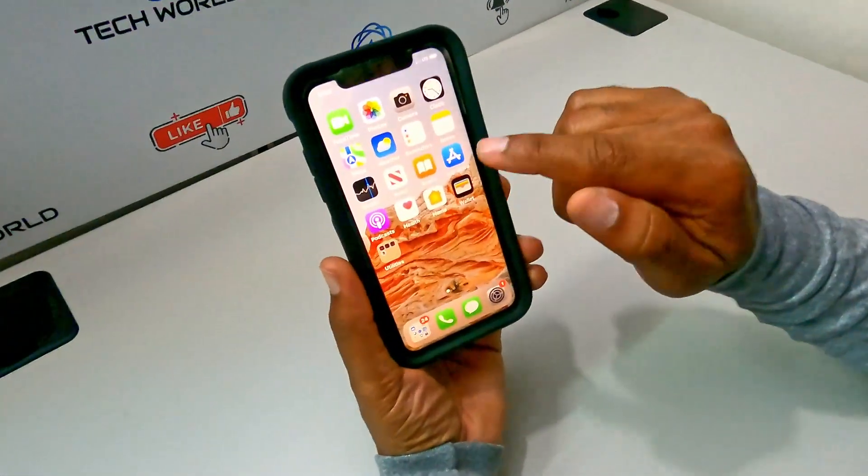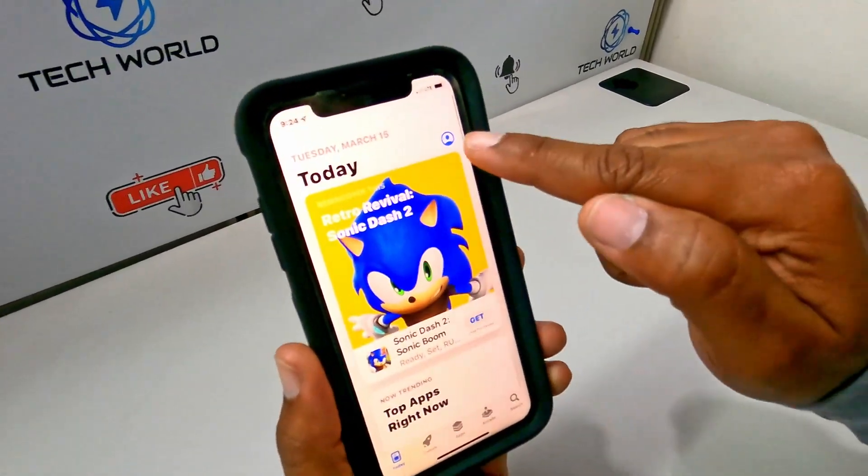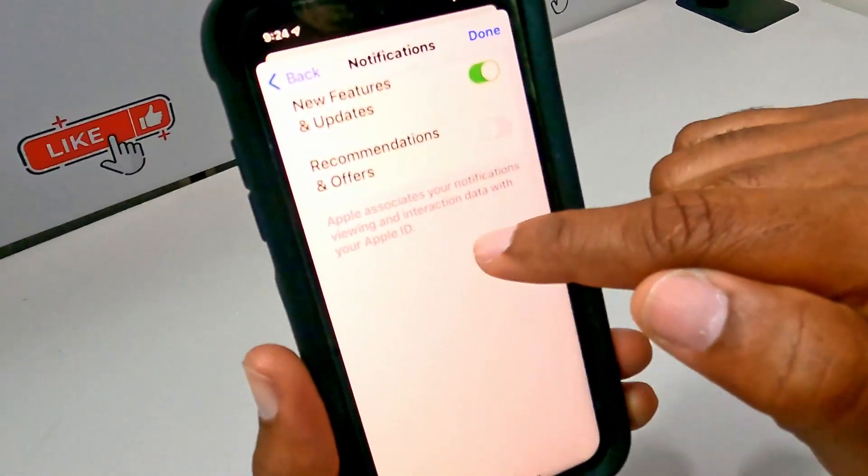The App Store has a new notifications panel that lets you manage alerts for new features, updates, recommendations, and offers.